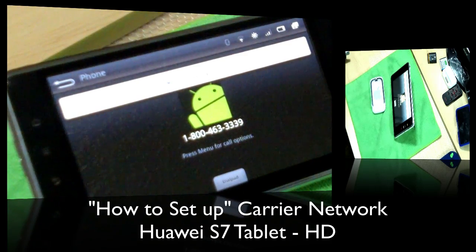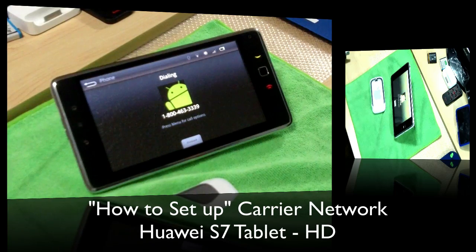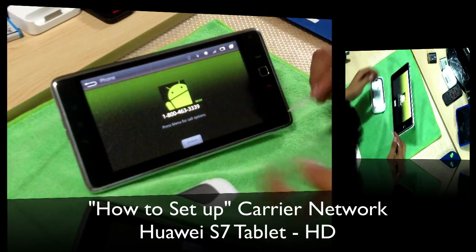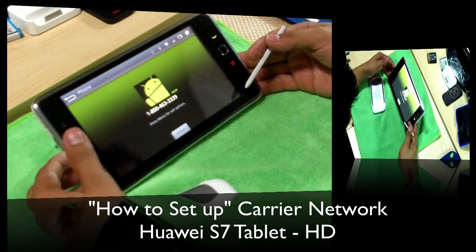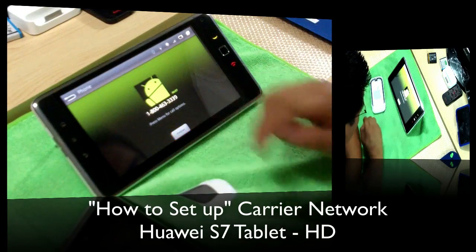So now it's going to use Google Voice. There we go. Here's the dial pad if I need to choose some options.